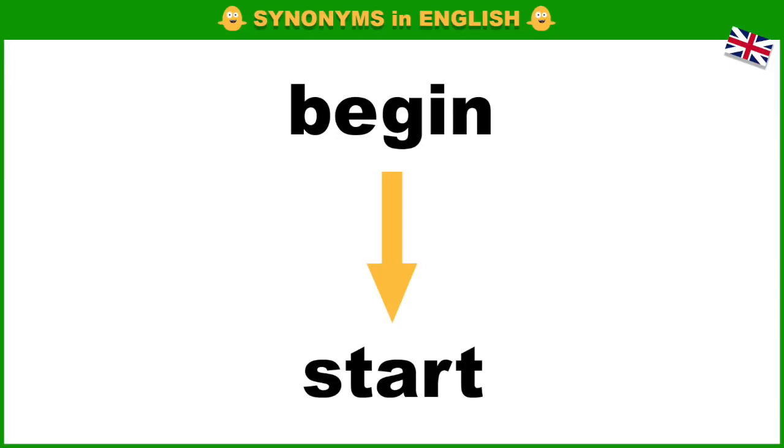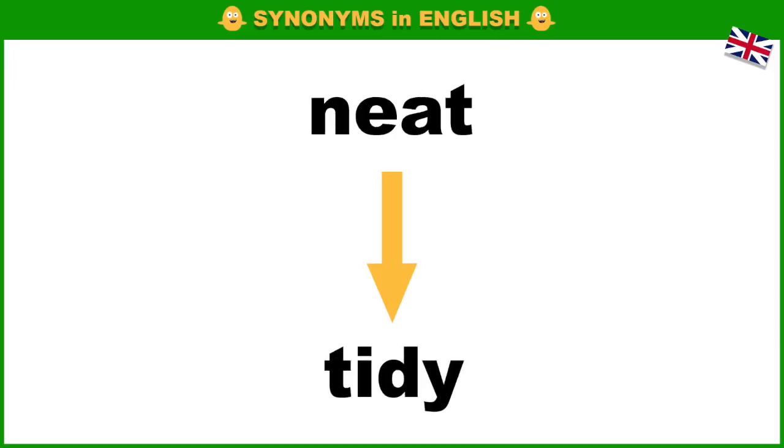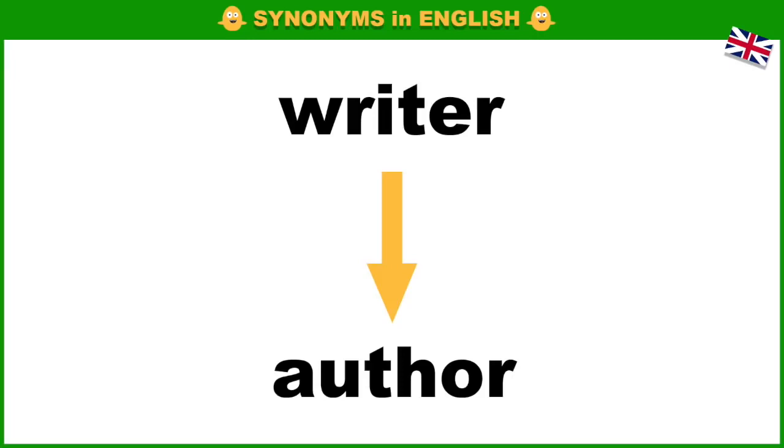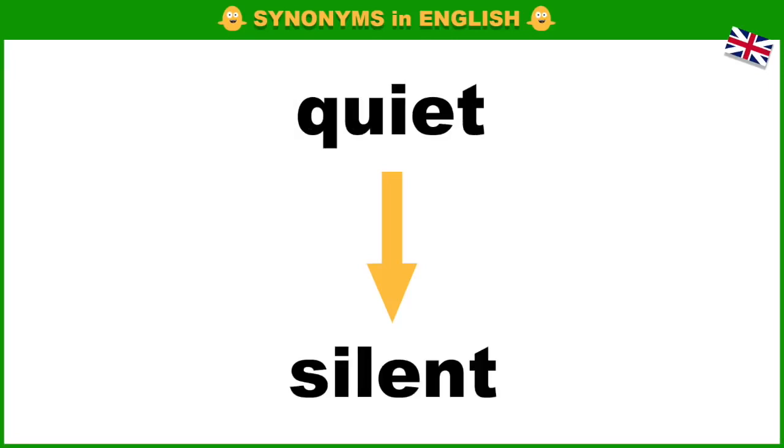Sad, unhappy. Happy, neat, tidy. Cry, sob. Writer, author. Blend, mix.